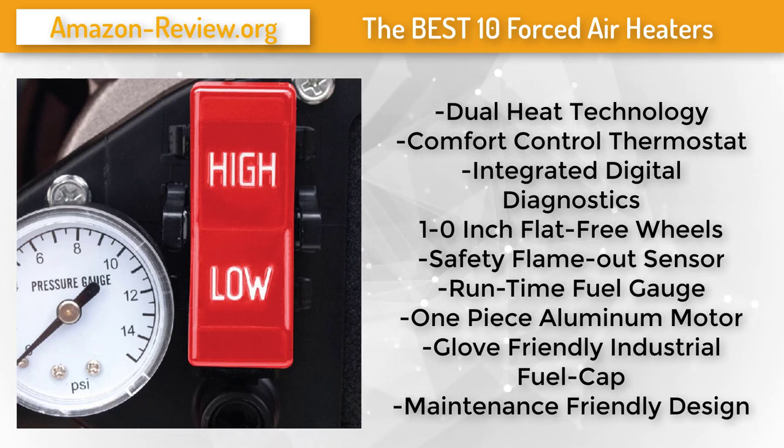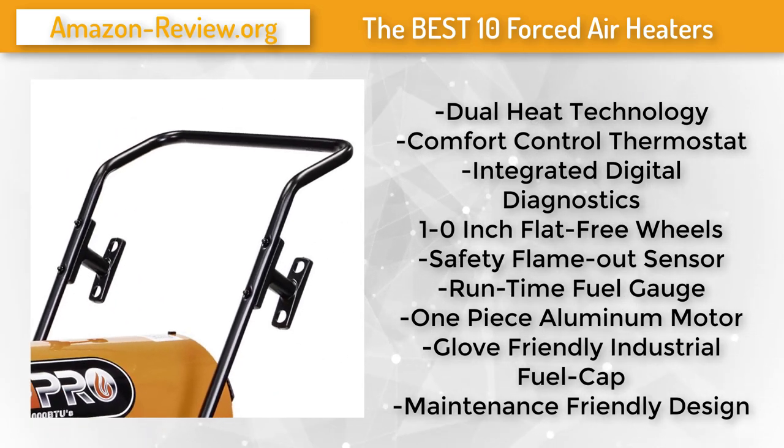The comfort control thermostat maintains ideal working temperatures while keeping fuel costs down. Digital diagnostics keeps downtime to a minimum. It comes standard with a secondary power outlet so there is no loss of outlet space, and 10-inch flat-free wheels make this mobile heating powerhouse easy to move. For more information and the best discounted price, check the link in the description below.